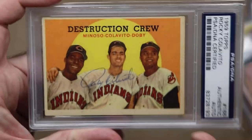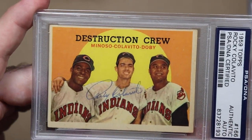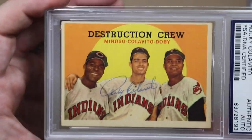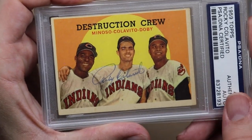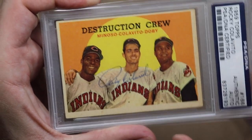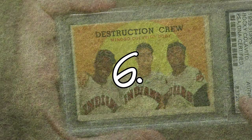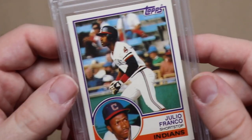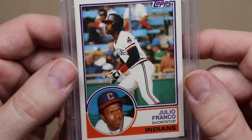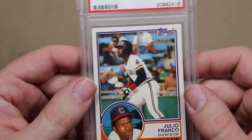Number 7 is a 1959 Topps Destruction Crew. This is one of my favorite cards in the world and to get it with a Calavito autograph is just amazing. I bought it from Jeremy IPTTM, so thank you Jeremy. Number 6 is a 1983 Topps Traded Julio Franco Rookie. This card kind of reminded me this year to stay focused and only buy the cards I love, and this is one of those cards I love.